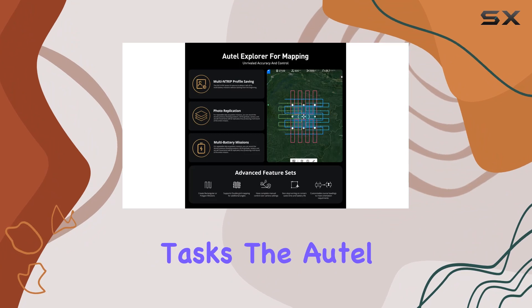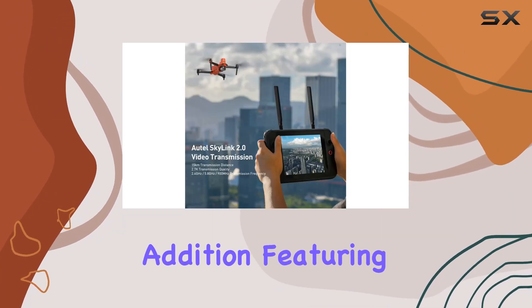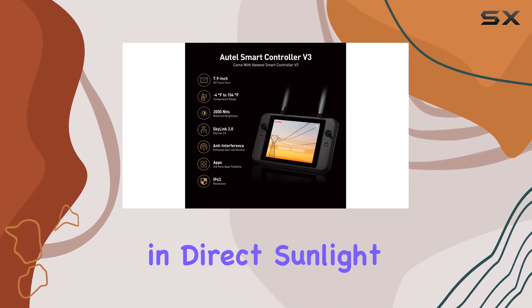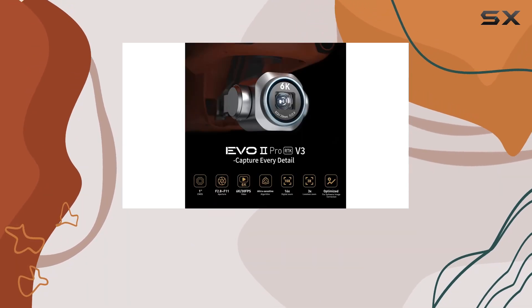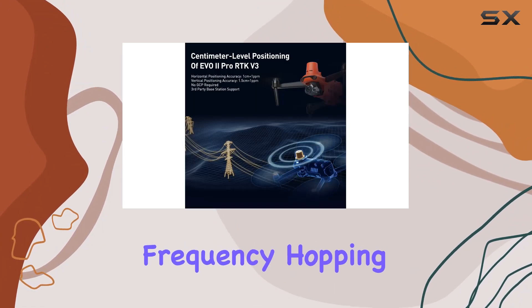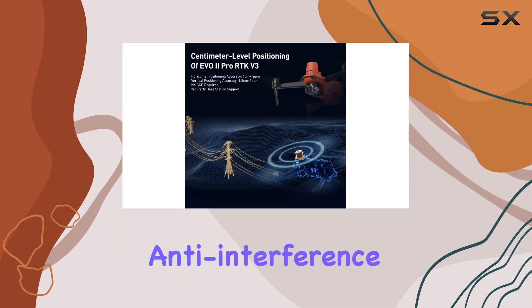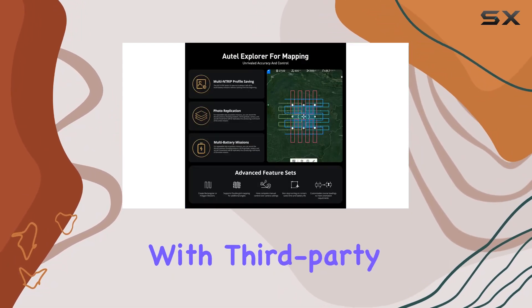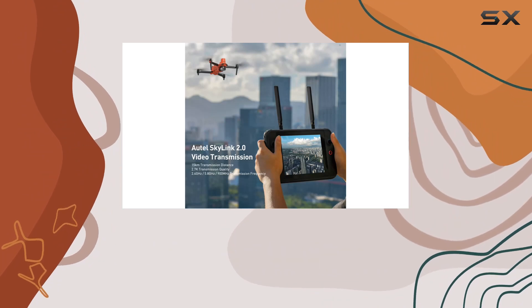The Autel Smart Controller V3 is a standout addition, featuring a high-brightness 7.9-inch screen that remains visible even in direct sunlight. With a range of over 9 miles (15 kilometers) and triple-band frequency hopping, it enhances anti-interference abilities, while the customized Android system allows flexibility with third-party apps.